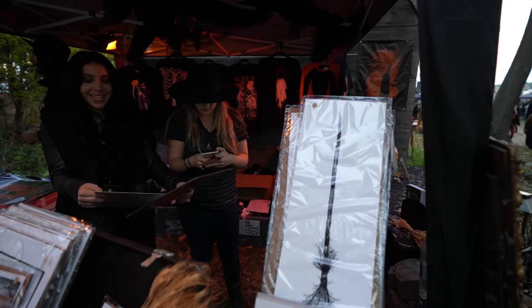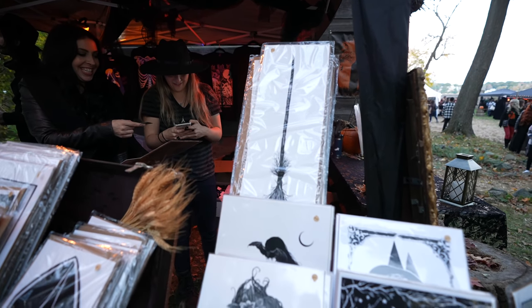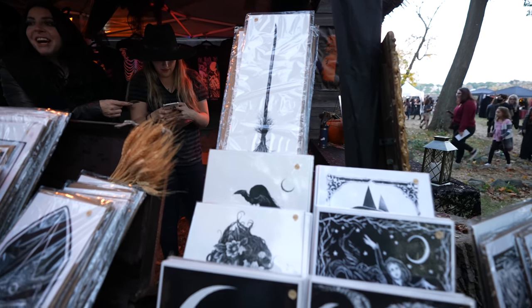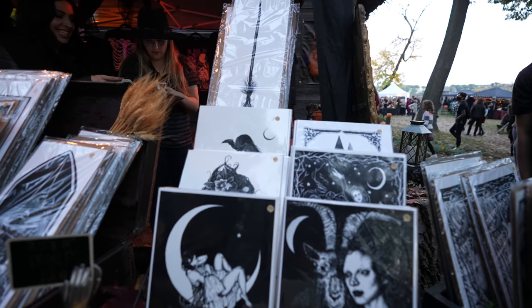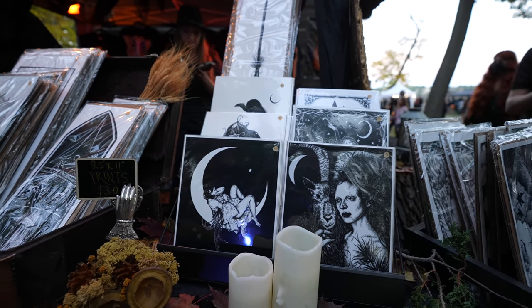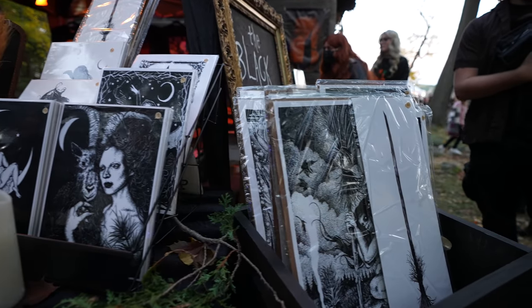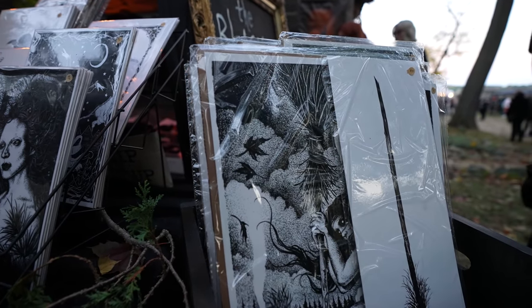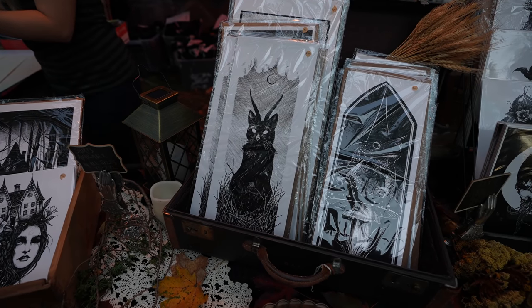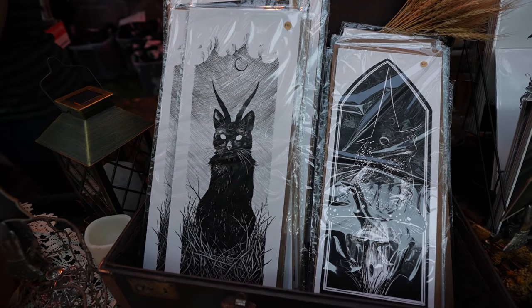Jessica doesn't have many tattoos but she really wants to get a tattoo from the brothers who own Black Veil — she's in love with their art. I have eight tattoos and they're all black, white, or gray. Really amazing work. Look at this — damn near perfect.